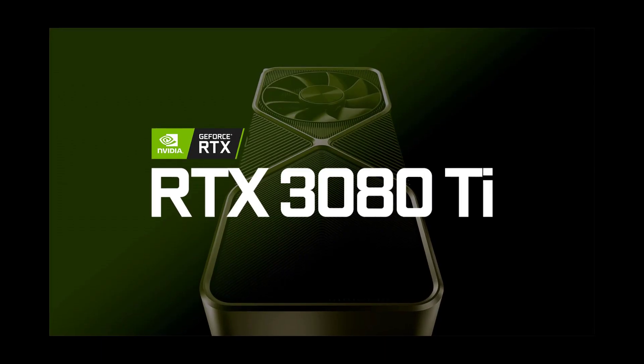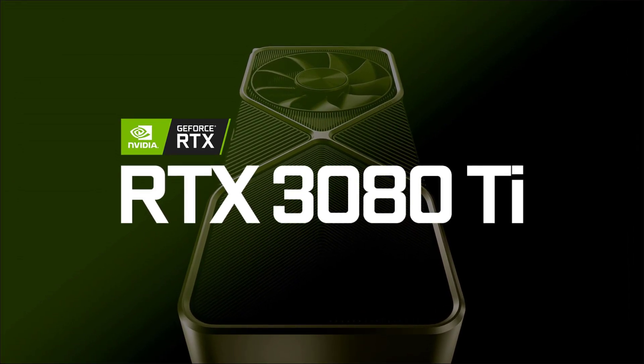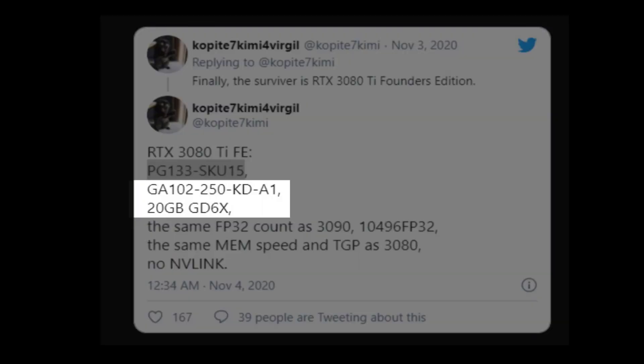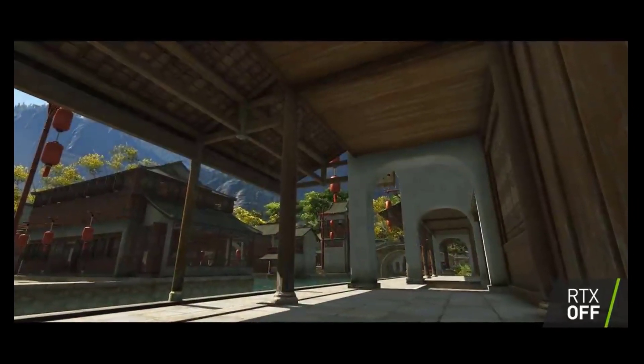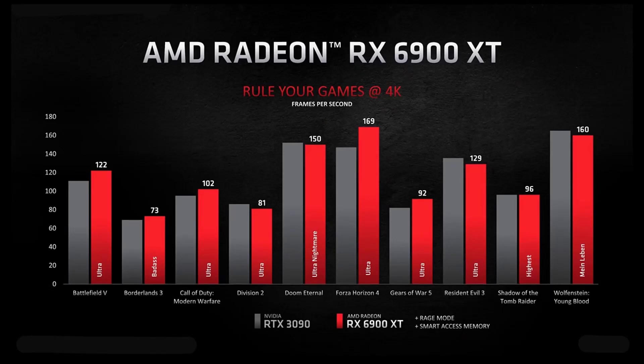The RTX 3080 Ti is very much the opposite end of the market. Built on NVIDIA's GA102 chip, it's rumored to come with 20GB of VRAM, aimed at those who want big performance with budgets to match. Expect it to fall somewhere between the RTX 3080 at $699 and the RTX 3090 at $1,499 in price, and compete with the Radeon RX 6900 XT in performance.